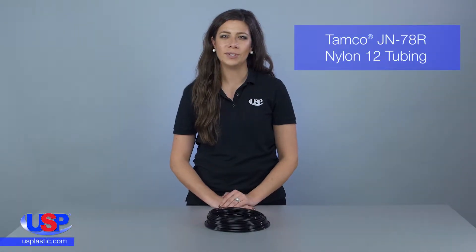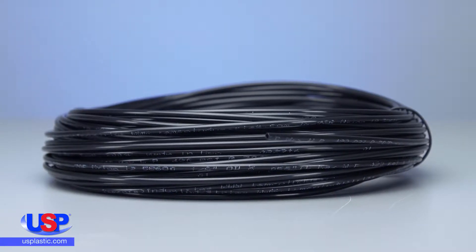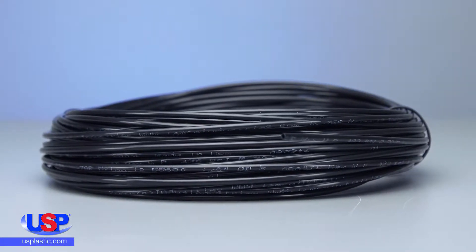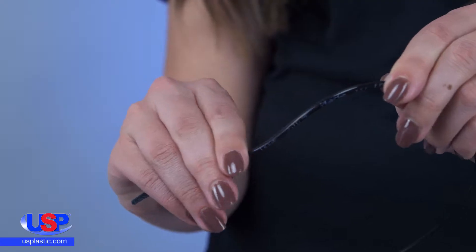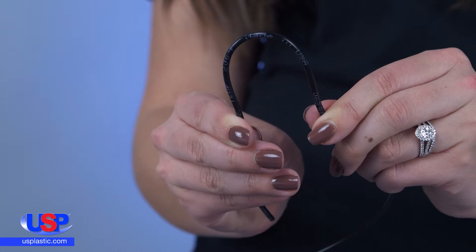At U.S. Plastic, Wickery Tamco Tubing is made from strong and lightweight Nylon 12. This nylon tubing can sustain higher working pressures and is more heat and chemical resistant than polyurethane tubing. The nylon semi-rigid property allows for a thinner tube wall, creating a higher flow rate.